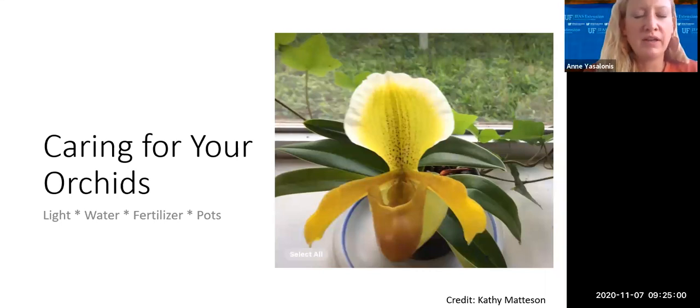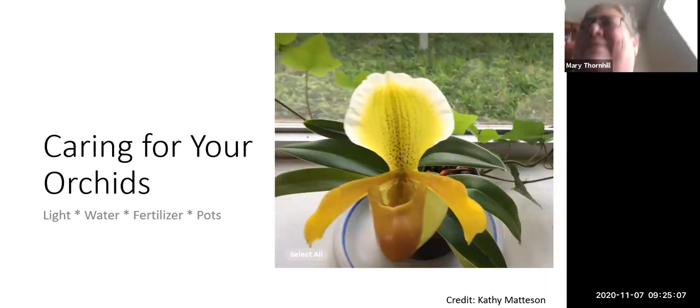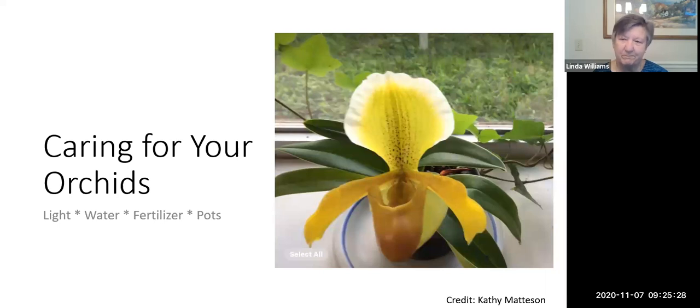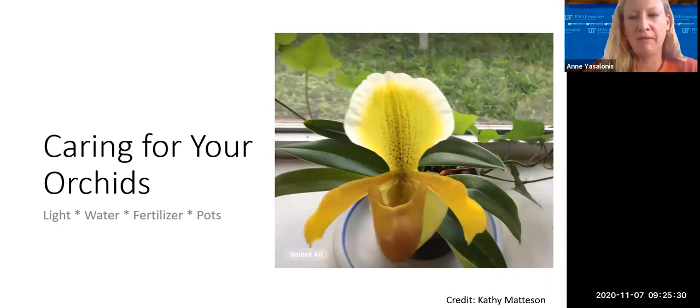There's a picture showing what a sunburned orchid leaf looks like — once someone sees that, they realize what direct light versus bright light means. It's always right plant, right place. You need to know what you've purchased — temperatures to grow it at, light requirements, all of those things. Research is important. Know what type of light you have in and around your landscape.